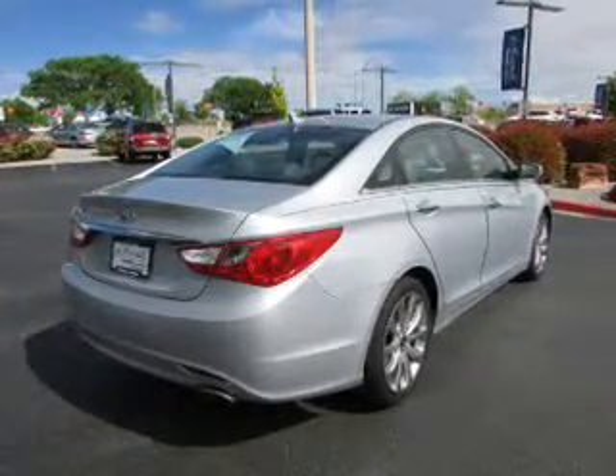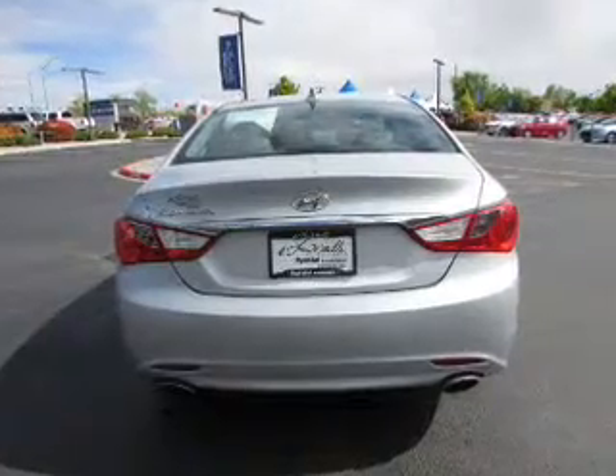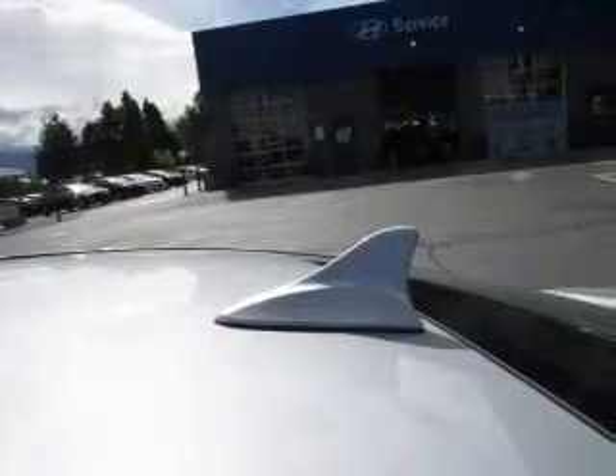alloy rims, an alarm system, independent suspension, brake assist, traction control, stability control, daytime running lights, and anti-lock brakes.